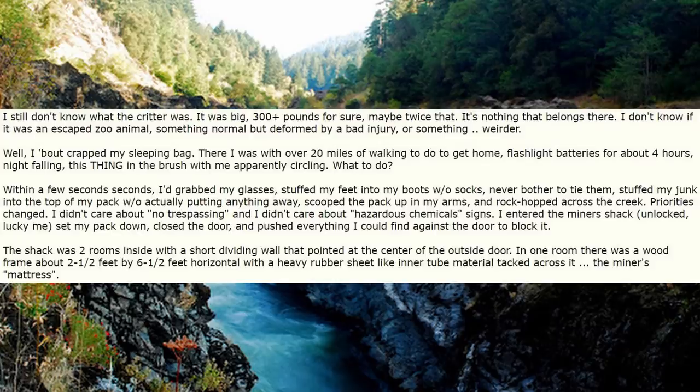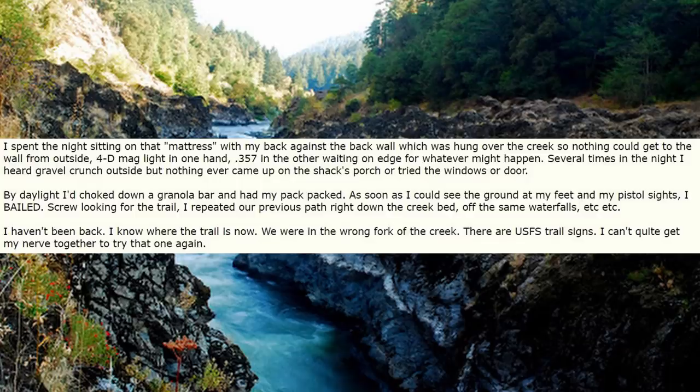Priorities changed. I didn't care about no-trespassing signs and I didn't care about hazardous chemical signs. I entered the miner's shack — unlocked, lucky me. Set my pack down, closed the door, and pushed everything I could find against the door to block it. The shack was two rooms inside with a short dividing wall that pointed at the center of the outside door. In one room there was a wood frame about two and a half feet by six and a half feet horizontal, with a heavy rubber sheet like inner-tube material tacked across it — the miner's mattress. I spent the night sitting on that mattress with my back against the back wall, which hung over the creek so nothing could get to that wall from outside. Four-D Maglite in one hand, .357 in the other, waiting on edge for whatever might happen. Several times in the night I heard gravel crunch outside, but nothing ever came up on the shack's porch or tried the windows or door.